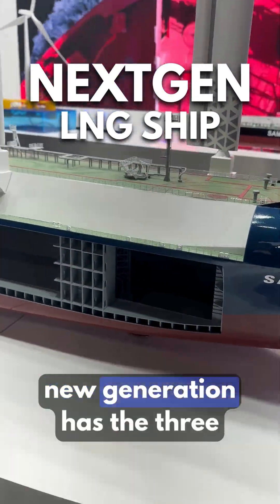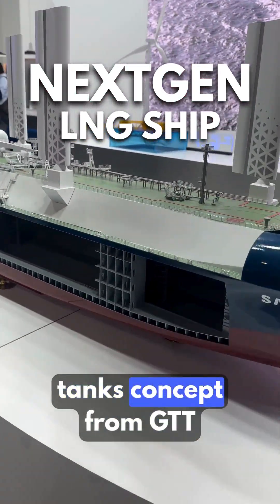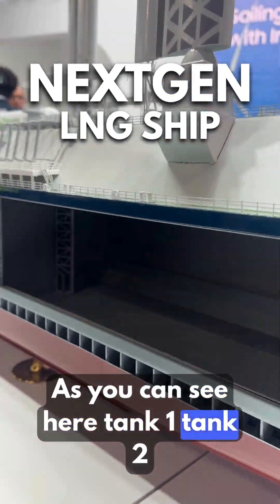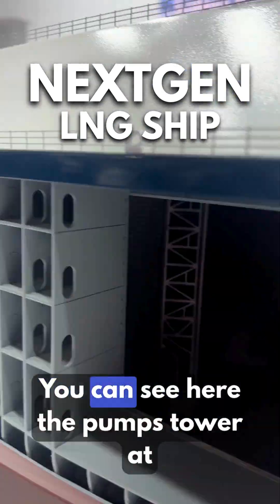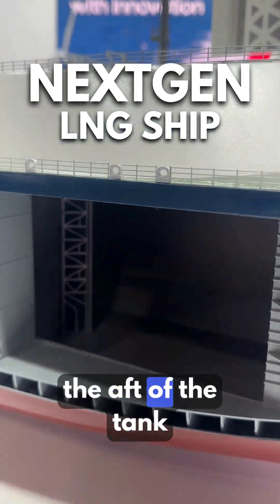This new generation has the three-tank concept from GTT. As you can see here, tank 1, tank 2, tank 3. You can see here the pump tower at the aft of the tank.